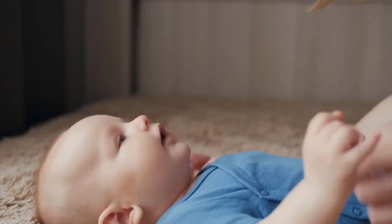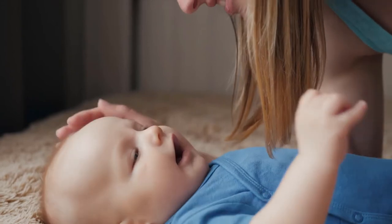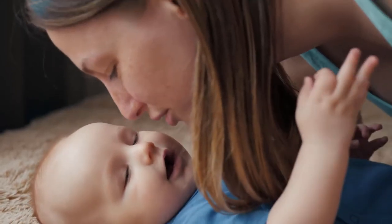Honest Diaper Rash Cream by The Honest Company is one of the best sellers among baby diaper cream products. Make sure this fits by entering your model number.